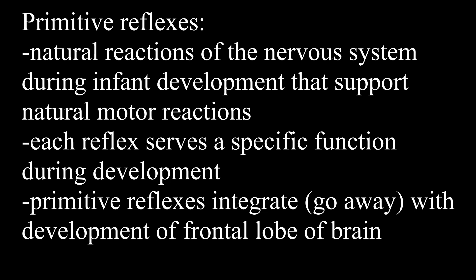Let's start with what are primitive reflexes. Primitive reflexes is a fancy way of saying a natural reaction or a stereotypical response of the nervous system during infant development that supports a natural motor reaction or behavior. Each reflex serves a specific function during development, and after a while our primitive reflexes integrate or go away as our nervous system and the frontal lobe of our brain develops. The two primitive reflexes we're talking about today, along with many others, all go away within 6 to 12 months of age.